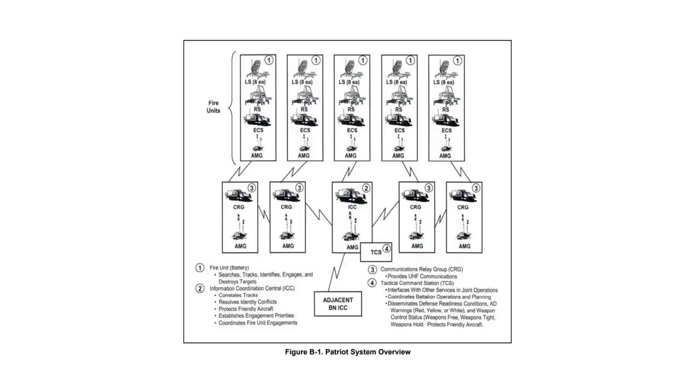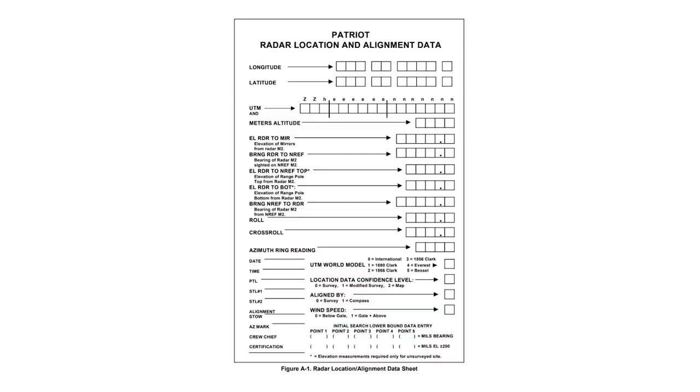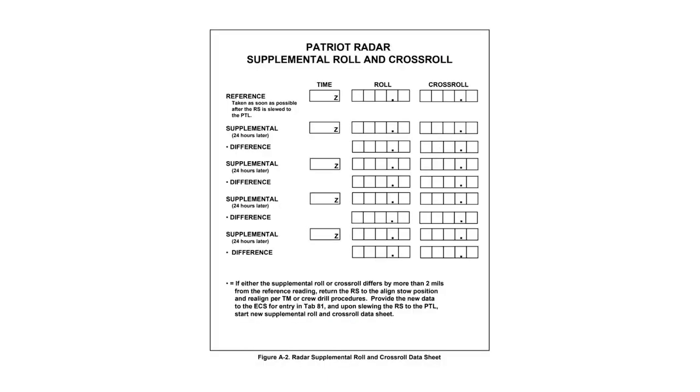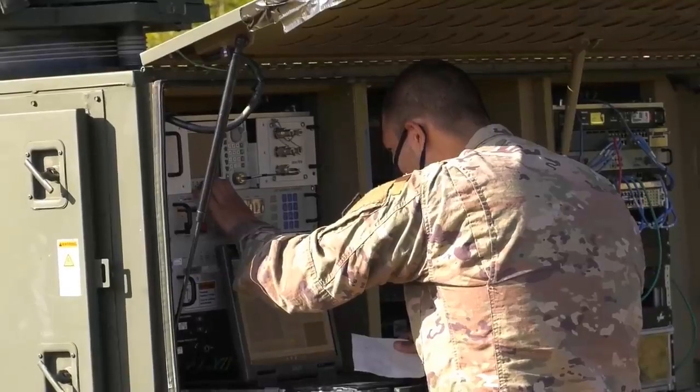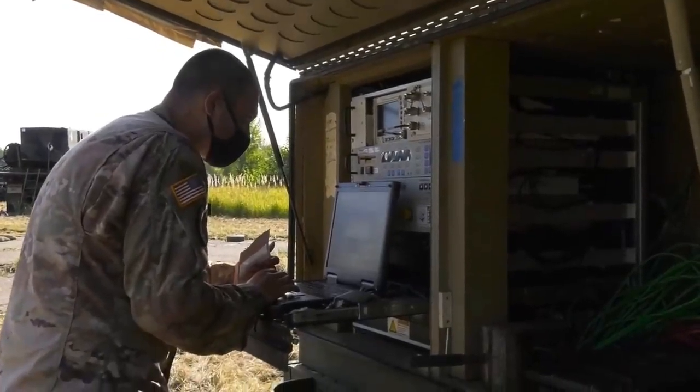The Patriot system is also highly effective at detecting and tracking incoming threats. The system's radar technology is able to detect and track targets from long distances, allowing it to quickly identify and respond to incoming missiles and aircraft. This gives military forces valuable time to prepare their defences and respond to incoming attacks.